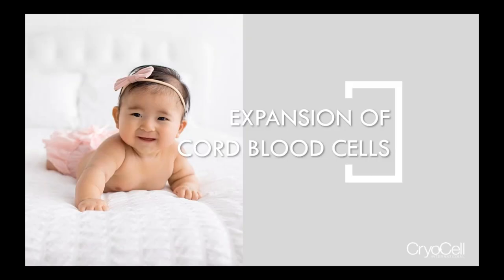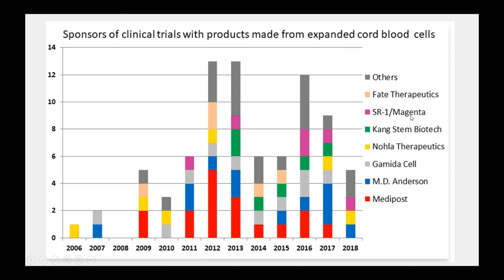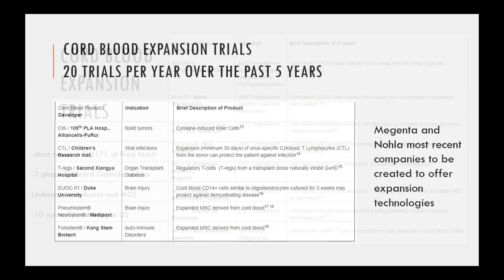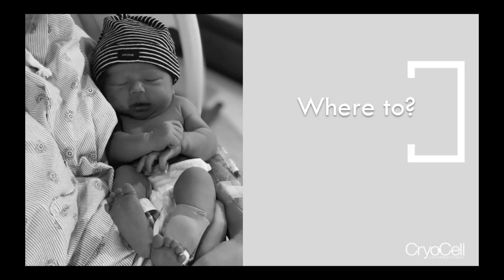Just briefly, about expansion of stem cells: as you can see, it's grown. These are all clinical trials, and these are all private companies outside of MD Anderson. There was also one called Exelthera that did UM-171, and Gametacel was just granted a phase three. These are examples of cord blood expansion trials that have been going on for almost 20 years, but these are from the past five years — they're really ramping up.